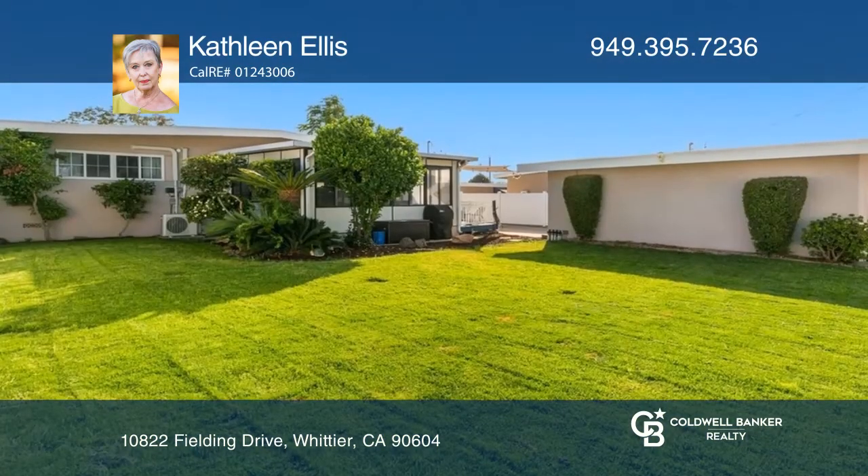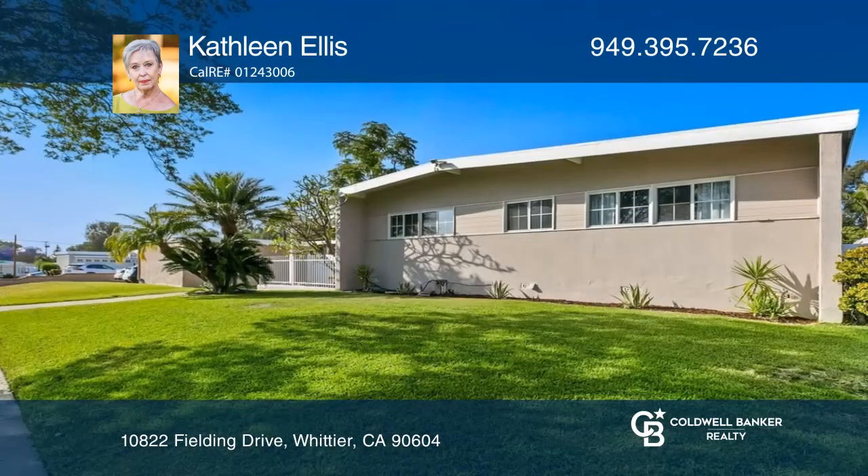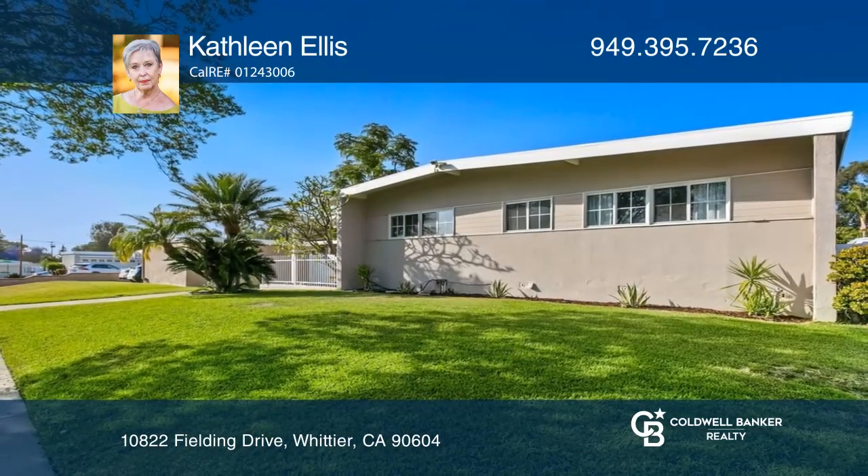You do not want to miss out. Kathleen Ellis is ready to answer any questions you may have. Give her a call today.